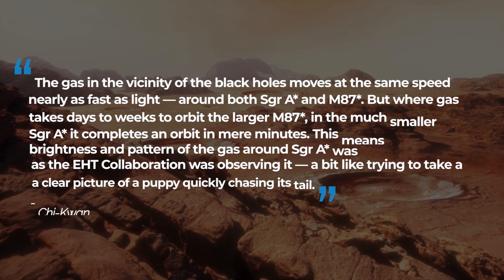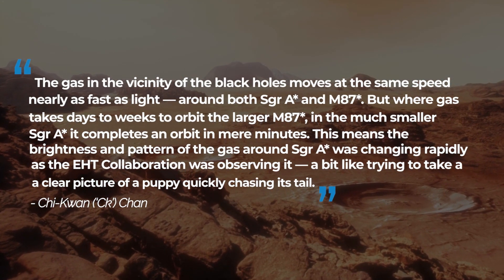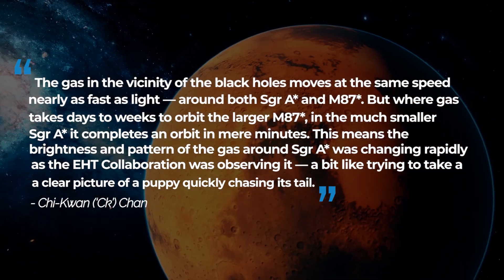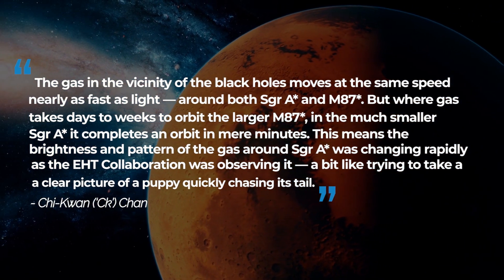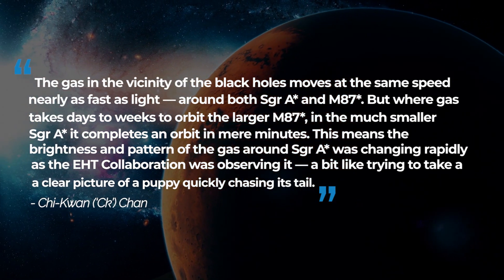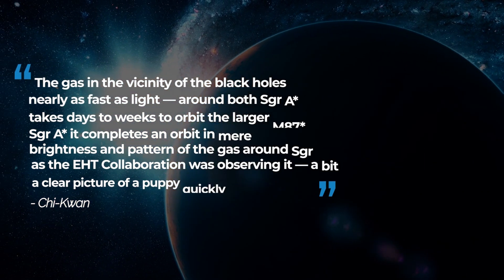The gas in the vicinity of the black holes moves at the same speed — nearly as fast as light — around both Sag A* and M87*. But where gas takes days to weeks to orbit the larger M87*, in the much smaller Sag A* it completes an orbit in mere minutes. This means the brightness and pattern of the gas around Sag A* was changing rapidly as the EHT collaboration was observing it — a bit like trying to take a clear picture of a puppy quickly chasing its tail.